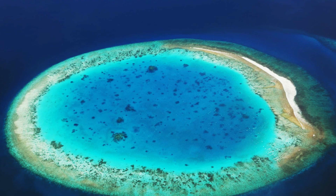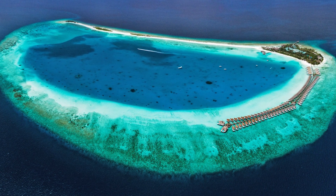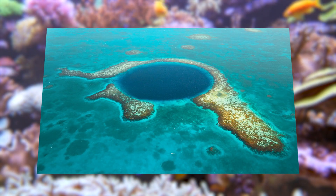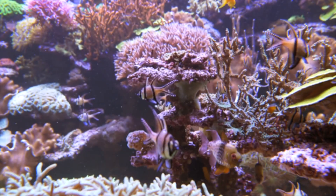Atolls are usually circular or oval in shape, with a central lagoon. Atolls are often formed when islands surrounded by fringing reefs sink into the sea, or the sea level rises around them.